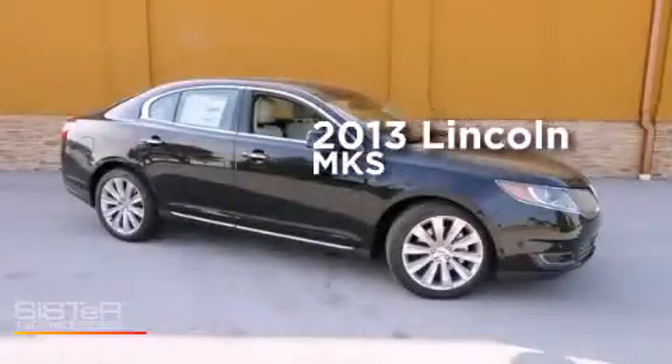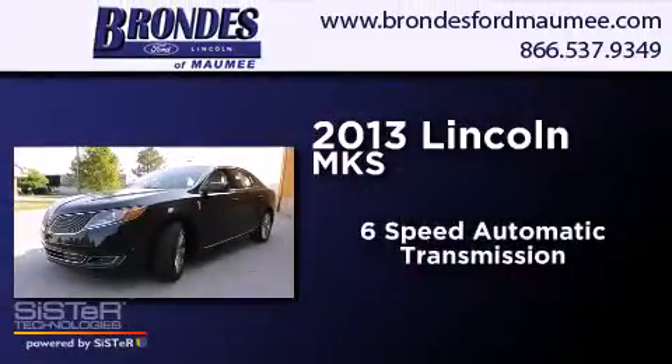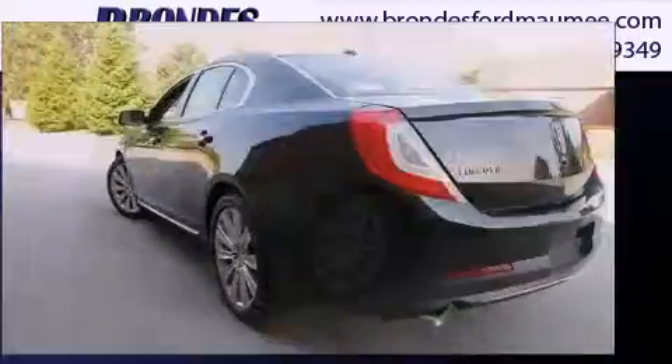This is a brand new 2013 Lincoln MKS. This four-door sedan has a six-speed automatic transmission, a 3.5-liter V6, and all-wheel drive.